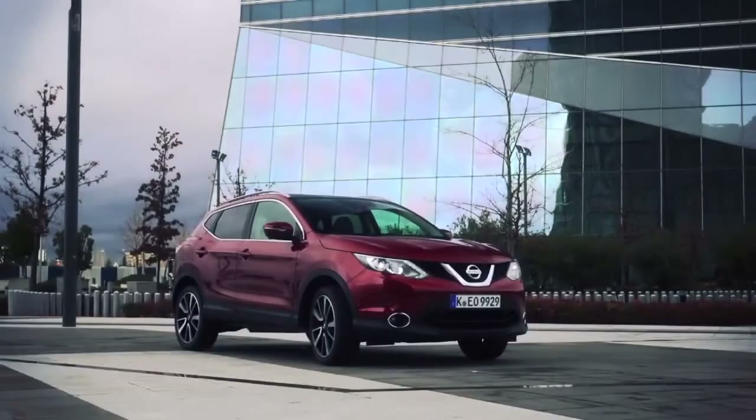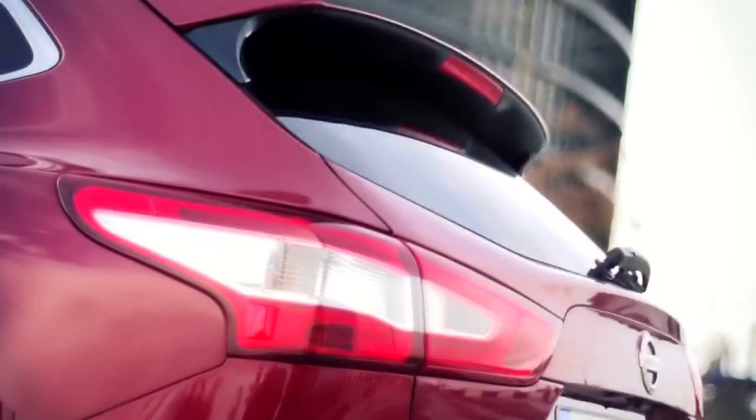We used TeamCenter and NX to develop the new Qashqai from beginning to end in the programme. We took styling data from our styling studio in Paddington and we developed all of the engineering services from that.